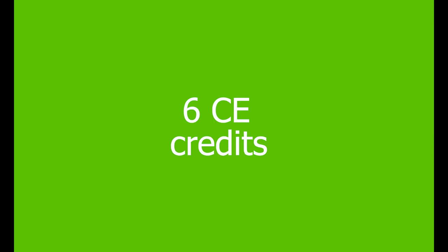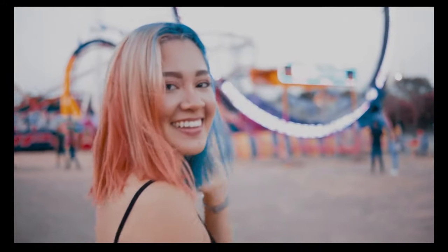Register now to earn your 6 CE credits at www.smilesfirstacademy.com. For more information, call us at 1-877-270-3077, extension 334, or send us an email at info@smilesfirstacademy.com. Produce winning smiles today!